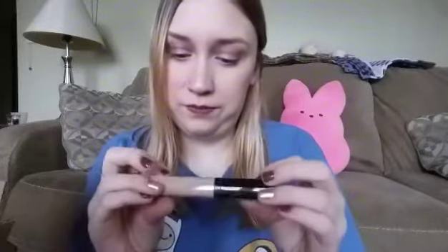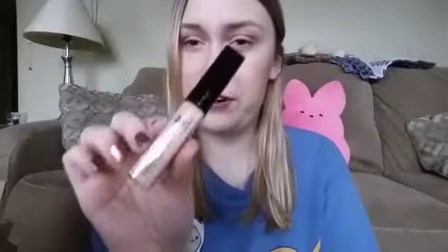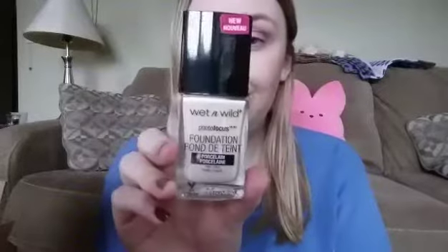These next two aren't fall related, but I needed a new concealer and a new foundation. I got the Wet n Wild Concealer — I got the lightest color, which is light ivory. And then I got the Photofocus foundation in porcelain, and this matches my neck so good. I really like this foundation. It smells highly like paint, but it kind of goes away a little bit.